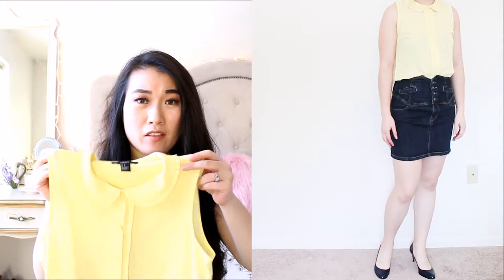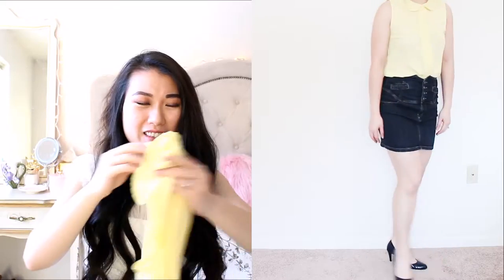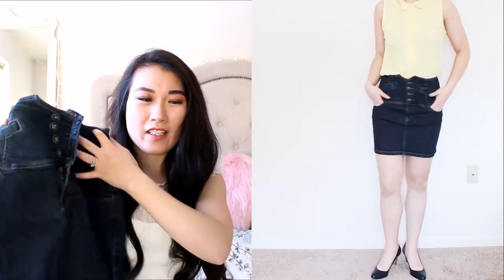So the first look — I have this Peter Pan collar shirt in canary yellow color. You will see a lot of yellow in this movie, so I picked this one for this look. It matches with this skirt that has really cute buttons and a high waist. I feel like it's really retro style and very elegant, and it makes my waist look super skinny.